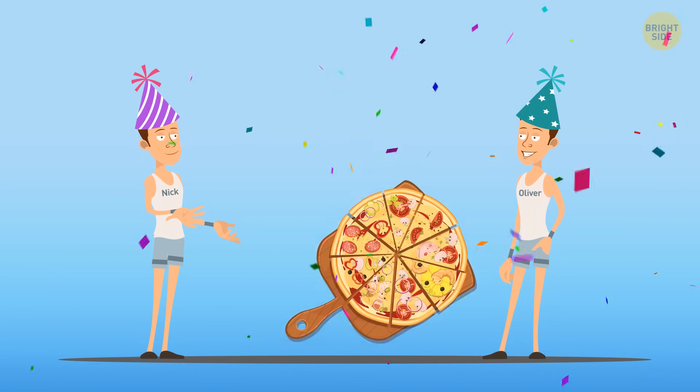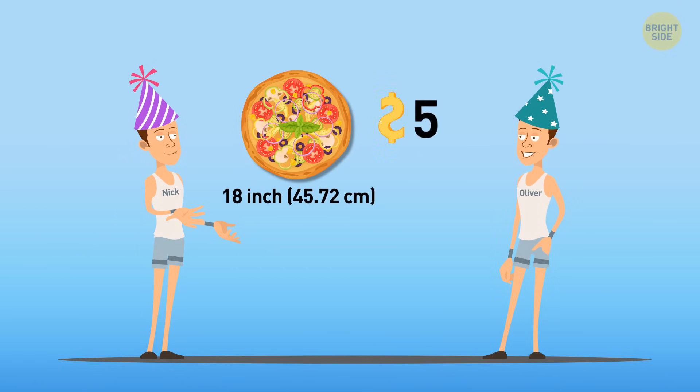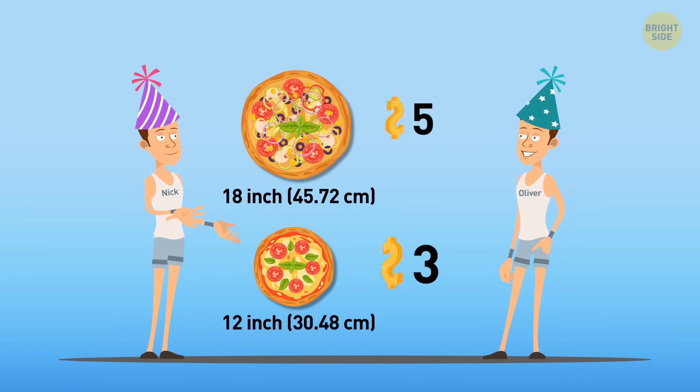They want to have some pizza. An 18-inch pizza costs $5. On what planet? Oh wait, this is hypothetical. Meanwhile, a 12-inch pizza costs $3.